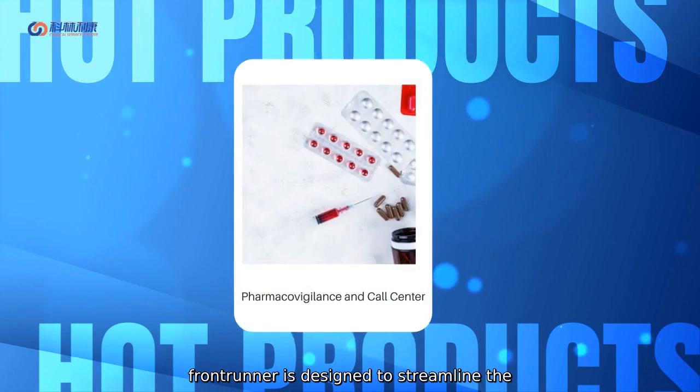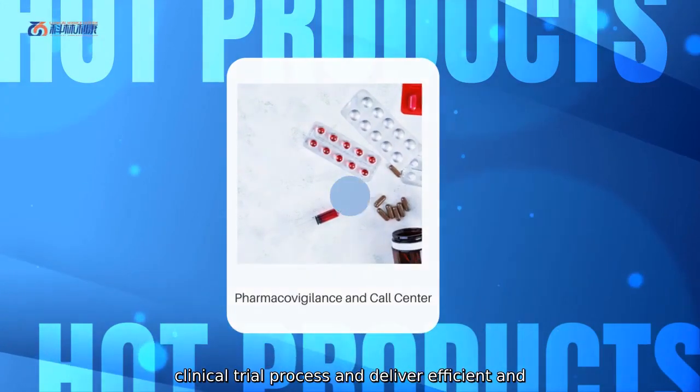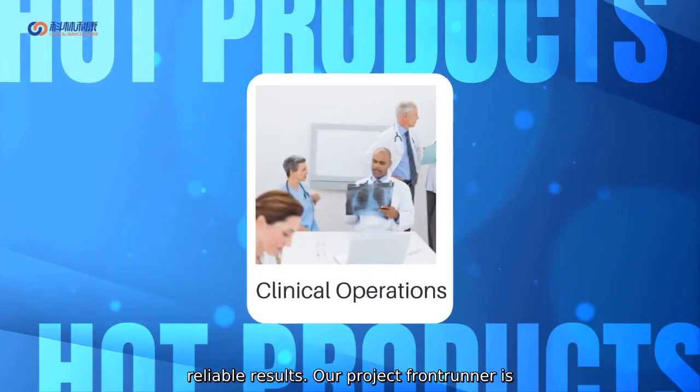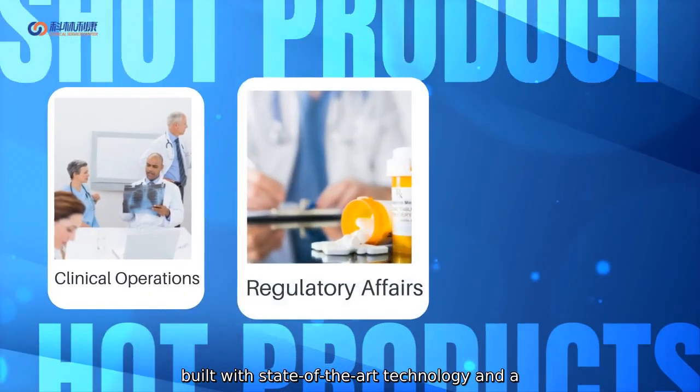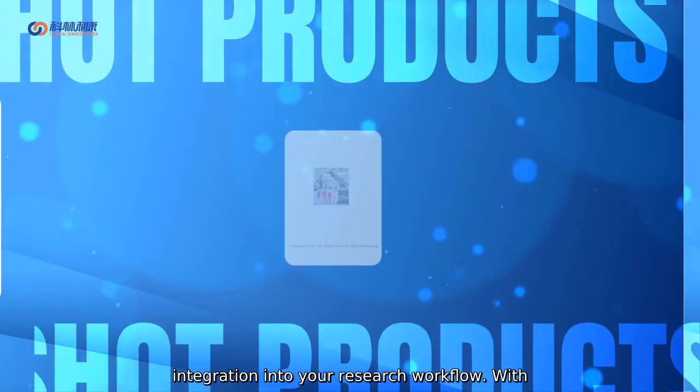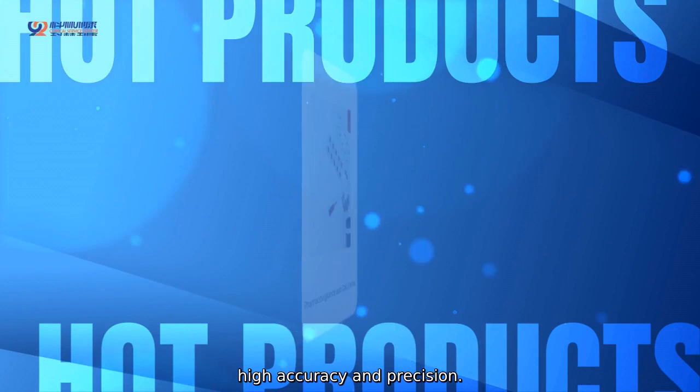Our advanced Project Frontrunner is designed to streamline the clinical trial process and deliver efficient and reliable results. It is built with state-of-the-art technology and a user-friendly interface to ensure seamless integration into your research workflow with high accuracy and precision.